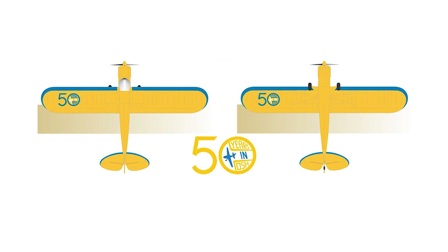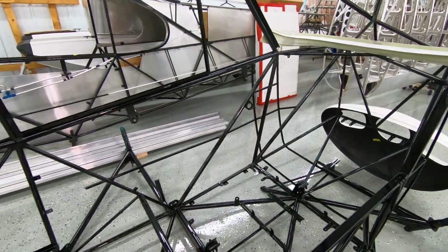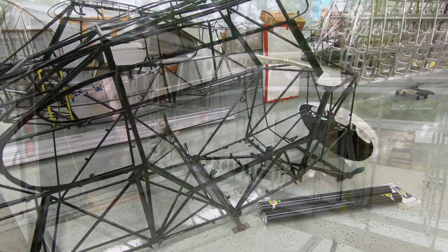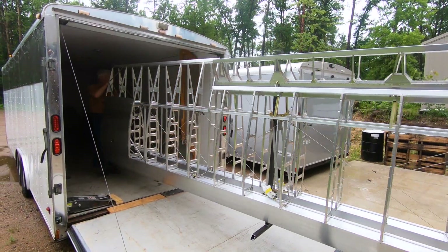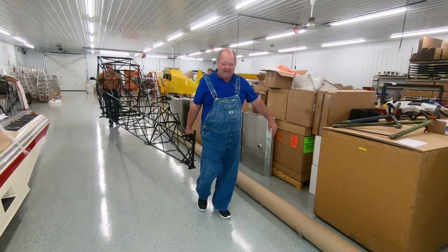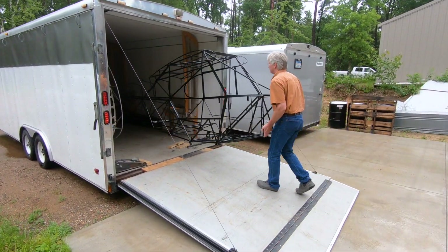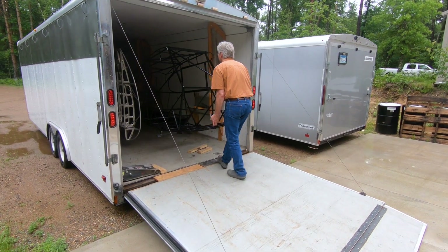It's going to have a custom paint job with the big 50th anniversary Oshkosh logo on it, and a lot of different features as far as creature comforts in the airplane. The only way you can win it — you need to come to Oshkosh and buy a raffle ticket. Come on up, see the skeleton of the airplane, and buy that raffle ticket. On behalf of EAA, I can't thank you enough — everybody buy that raffle ticket!